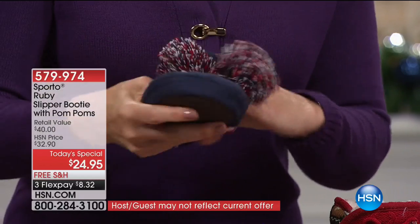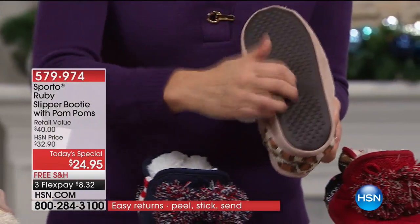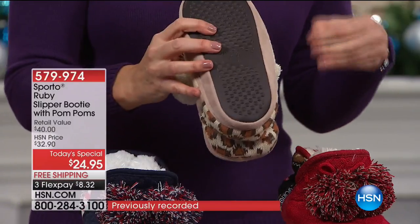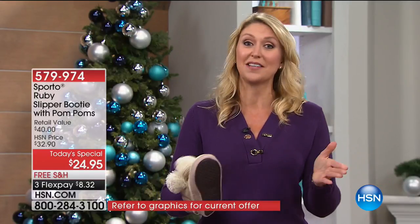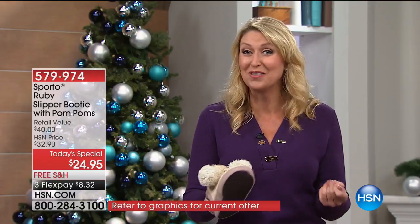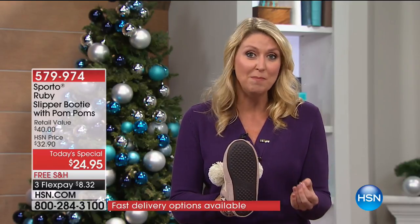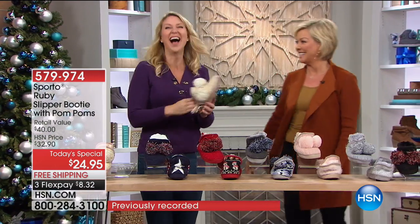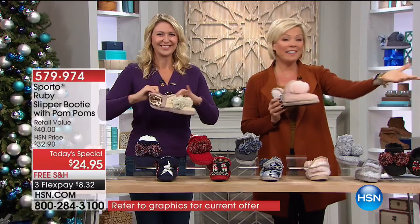Look at all that plush faux fur extending all the way throughout, with that great memory foam cushion right in the footbed. The tread on the bottom gives you a little bit of grip, because even running down the stairs in your own home can get slippery. This is the time of year we're in all corners of the house — hiding Christmas presents, getting down decorations. It's a rubber sole, so if you want to pop outside and grab the mail or even get out and throw some snowballs, it's got the traction for that.